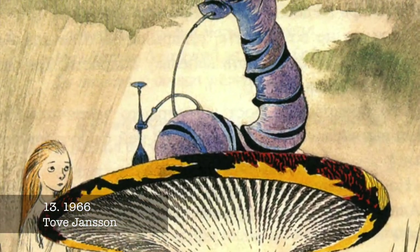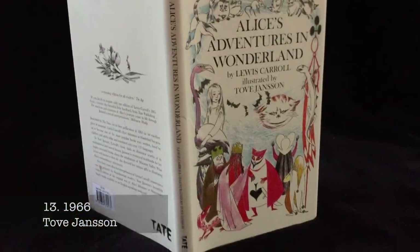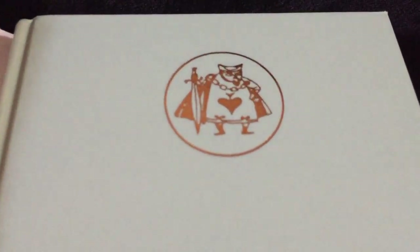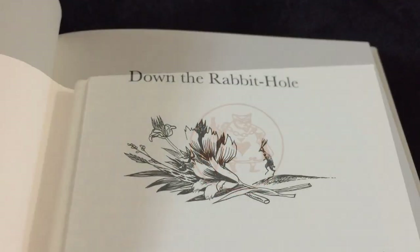Tove Jansson is the Swedish-speaking Finnish artist best known for her Moomin world. Her fantastical Alice is a delight and was recently published in English for the first time in 2011 by London's Tate Museum.